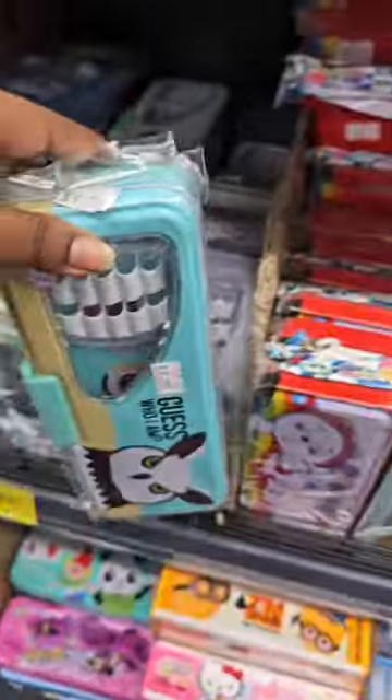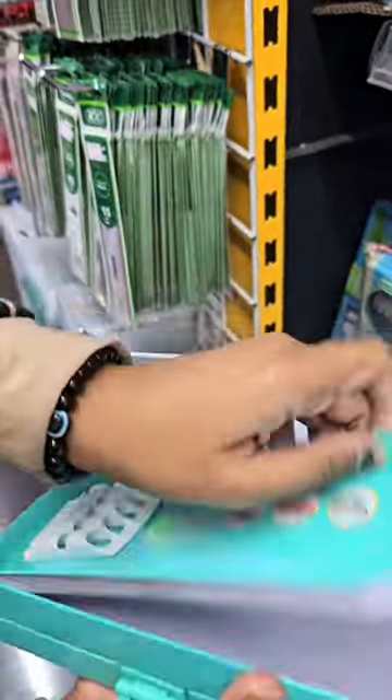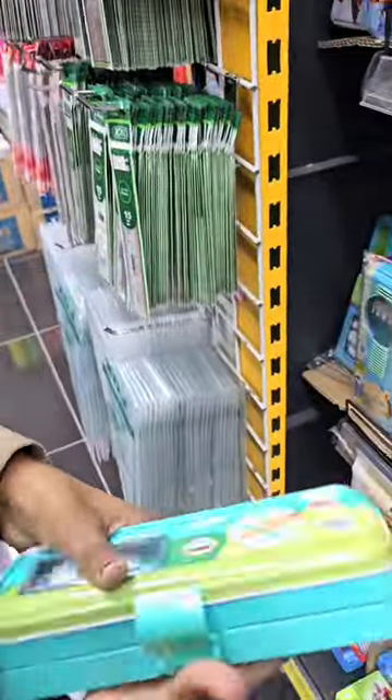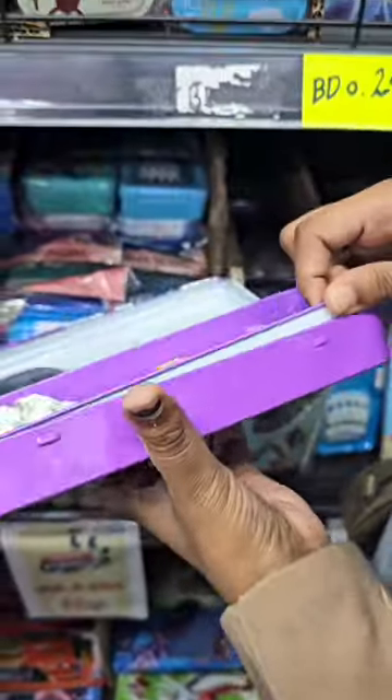In the Ultronach store, it was very cheap and affordable. Star had a lot of pencil cases. They were very good, but they were a little childish. And these were only for 200 films — 200 films is like 40 Indian rupees.